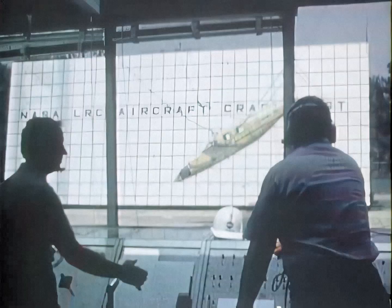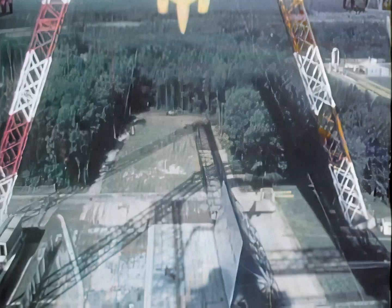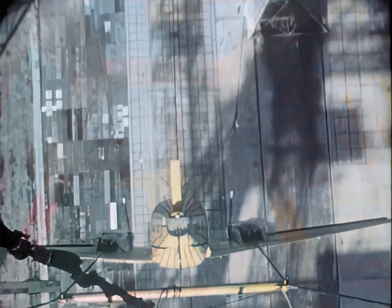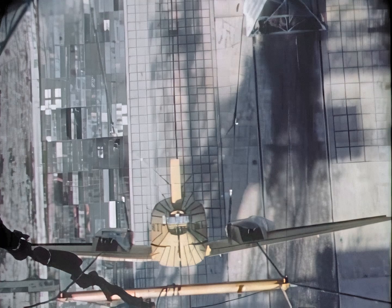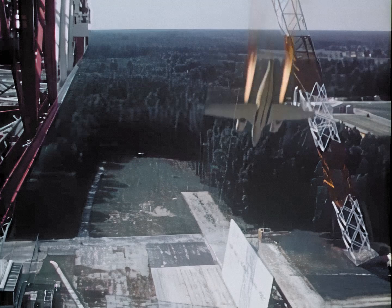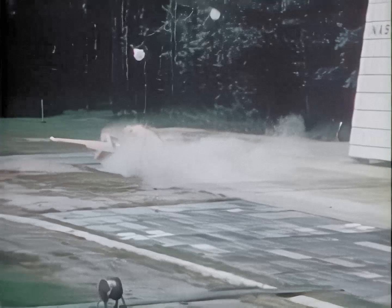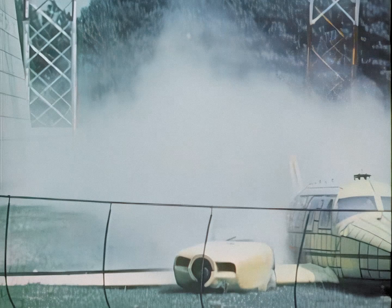Engineers at NASA's Langley Research Center are studying aircraft structural design, including improved seat and restraint systems that could increase the probability of passenger survival and also reduce injuries when a general aviation airplane crashes. They do this by intentionally crashing planes into the ground at varying angles and speeds. This rocket-assisted crash allowed researchers to impact the plane at 90 miles per hour. Onboard cameras and instruments give precise information that can be used to improve the crash-worthiness of future aircraft.